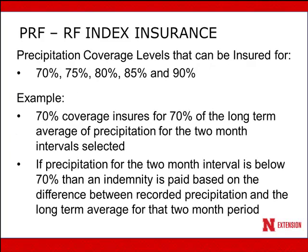There are five different coverage level options: 70%, 75%, 80%, 85%, and 90% coverage of precipitation. For example, if I chose 70% coverage, that would insure 70% of the long-term average precipitation for the two-month interval I select. If I select April-May and the long-term average precipitation for that interval for my grid is seven inches, I've insured for 4.9 inches. If precipitation falls below that 4.9 inches, the difference between the 4.9 inches I've insured for and what I actually received would be what I get paid as an indemnity.